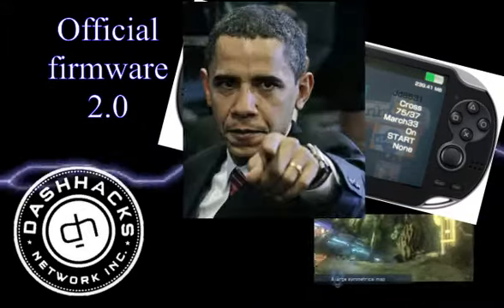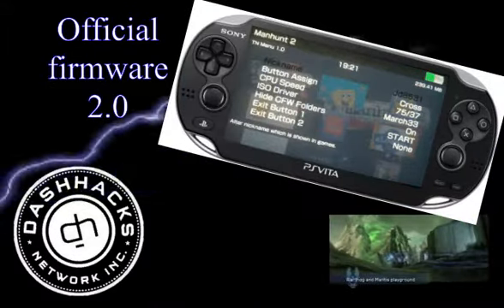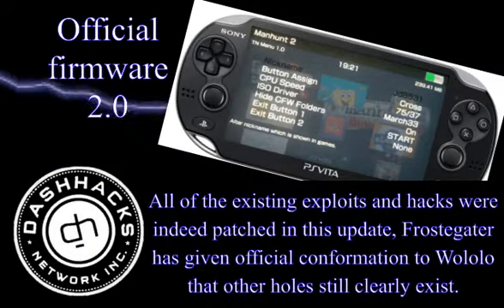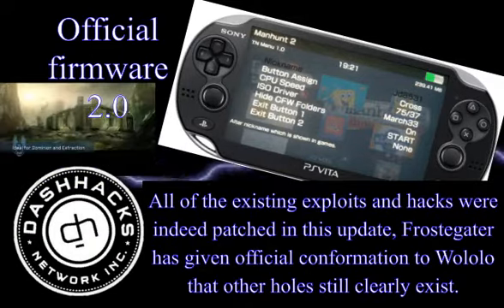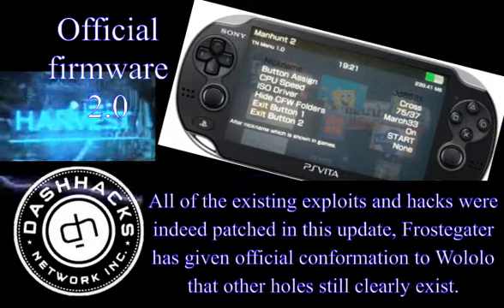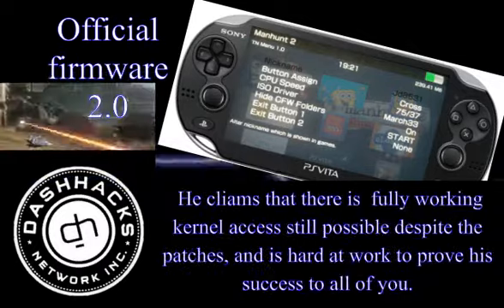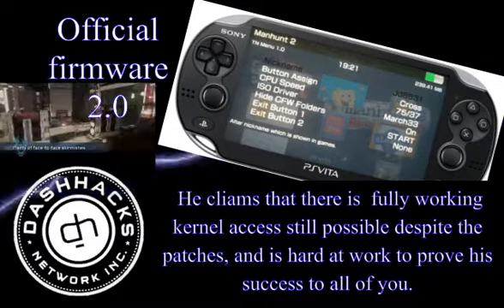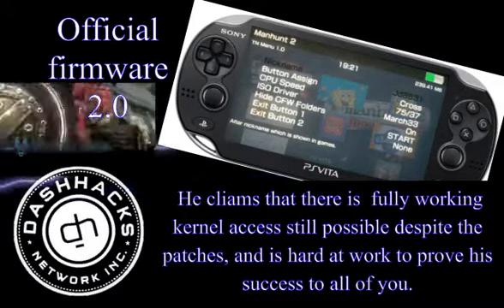If that sounds like you, you might want to listen to this new and interesting piece of news. While it is true that all of the existing exploits and hacks were indeed patched in this update, Frostgator has given official confirmation to Alolo that other holes still clearly exist. He claims that there is fully working kernel access still possible despite the patches, and is hard at work to prove the success to all of you.